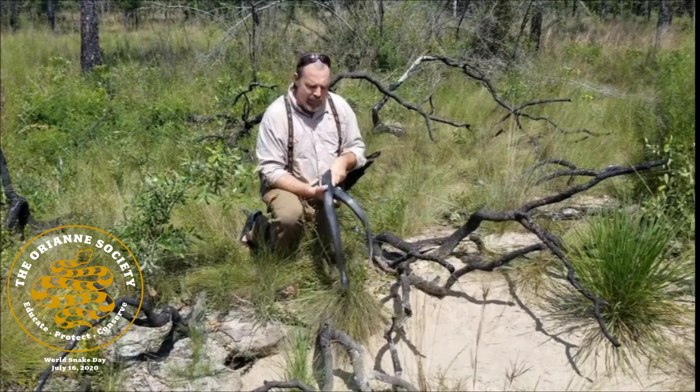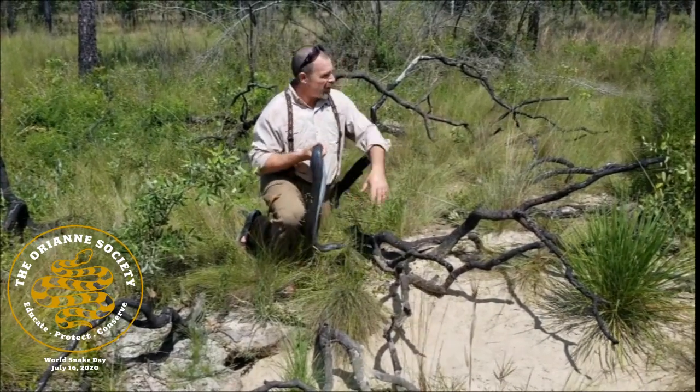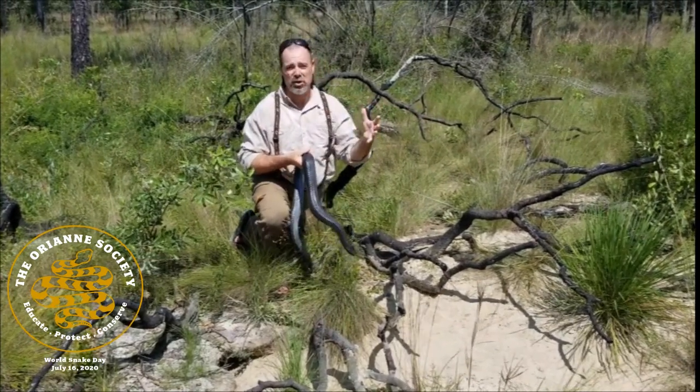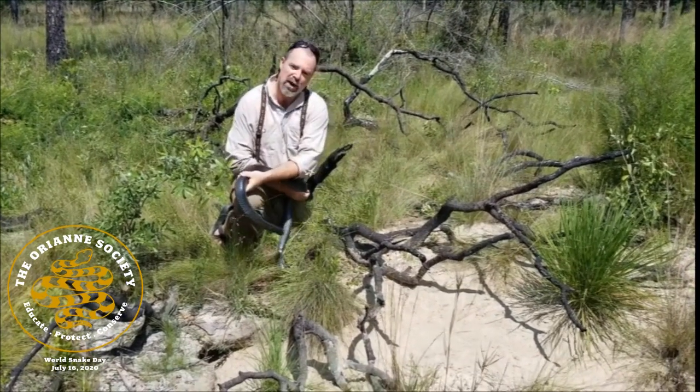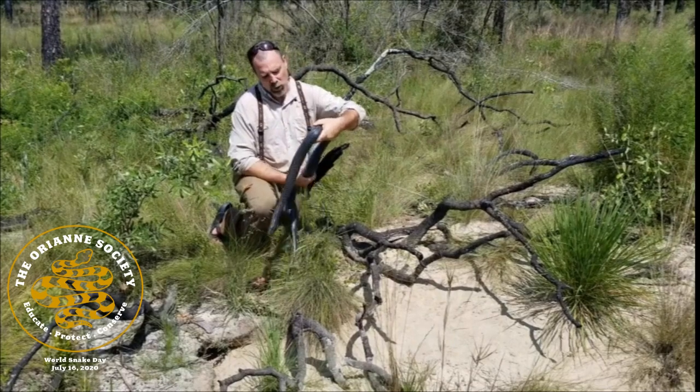Right now I'm in the habitat where you typically find them in the winter. They're on these sandy kind of soil, almost like sand dunes in the coastal plain. And they use these tortoise burrows right here to get deep enough underground to escape the cold temperatures.